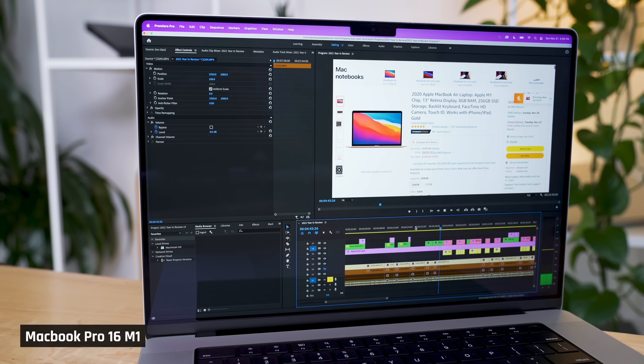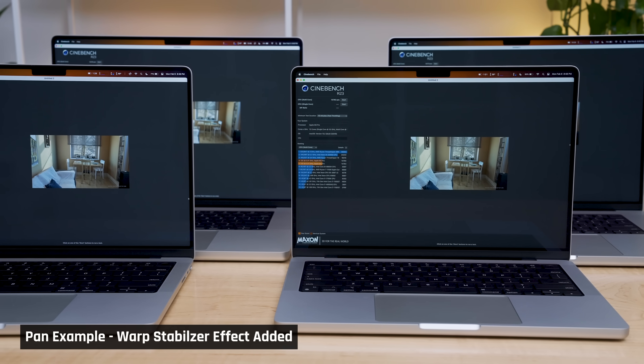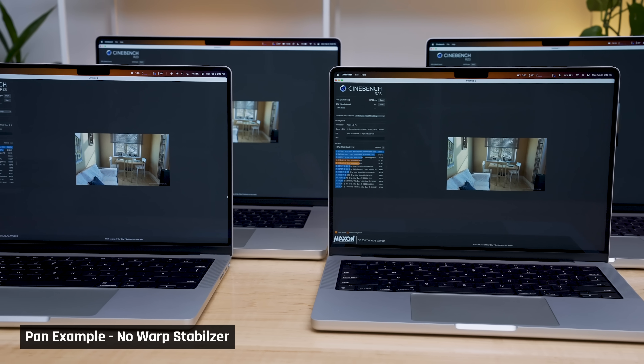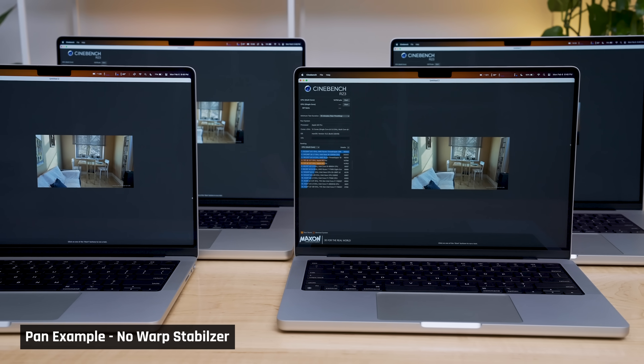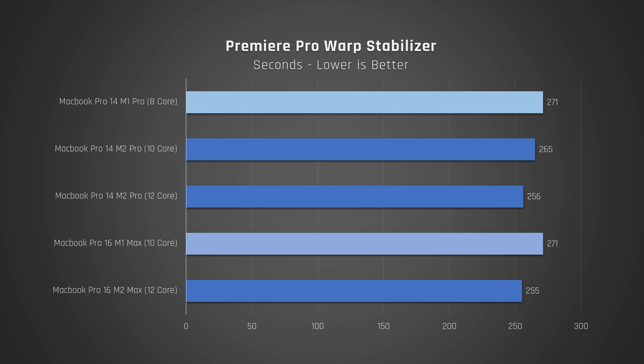Switching to video editing — I use Premiere Pro to edit my videos. During the editing process, there are two tasks I find myself waiting around for. The first is running a stabilisation effect. This is where I film a pan of the laptop, then run an effect to make the footage smoother, as my hand doesn't perfectly pan the camera. I ran warp stabilisation on a large piece of footage on each laptop. What I found was there was minimal performance improvement between the old laptops and the new.